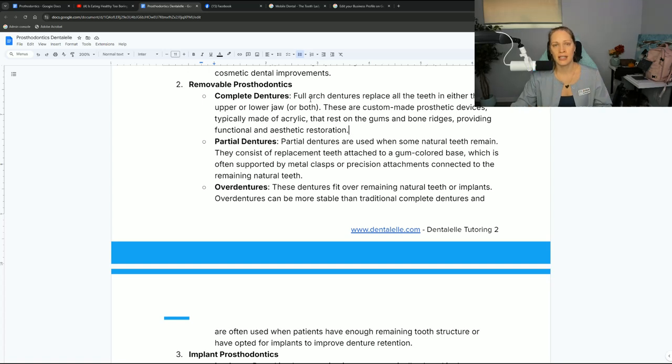A partial denture comes out — that's considered a partial denture. Over dentures are going to fit over remaining natural teeth or implants. These can be more stable than traditional complete dentures because if there's not enough bone support, a complete denture can just pop out. You know how in movies you see grandma's denture just come out when she was eating? That means there's not enough bone support. Over dentures can fit over dental implants.